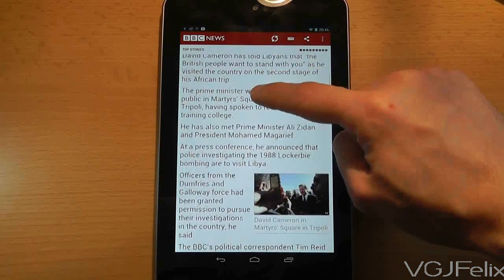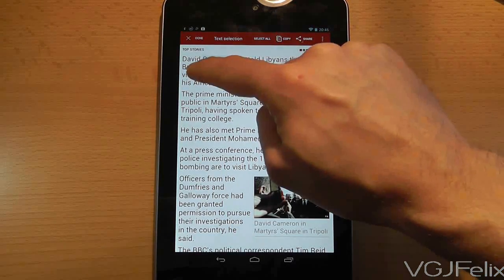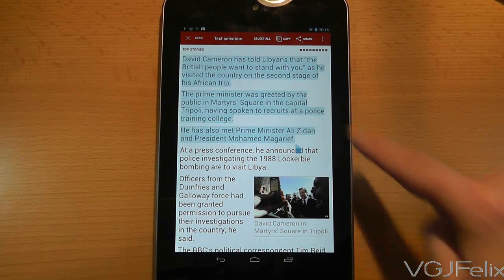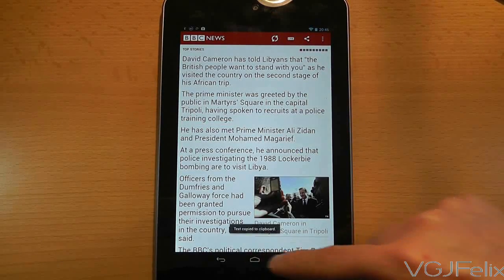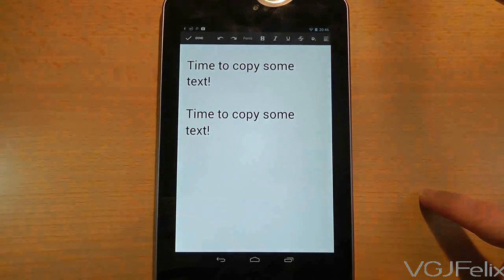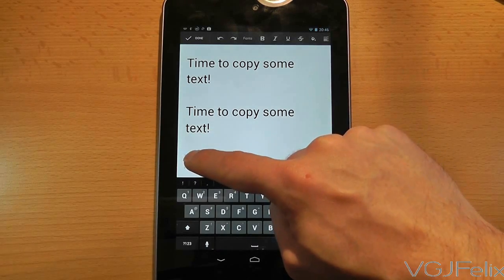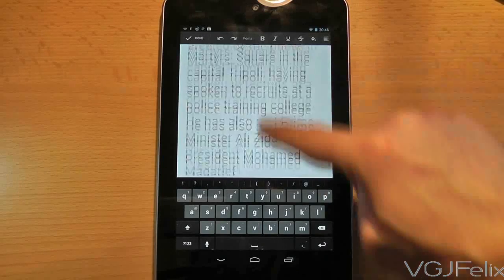You can copy text from one application to another too. In this example I am selecting text from a news story on the BBC News application. As you can see, the copy button is at the top of the screen, so just be conscious of the fact that there is no uniform way of doing this copy action on Android tablets. So now that I have my copied text, I'm going to switch back to my Google Drive document. If I long press on the document and then use the paste button, it will copy the text into the document.